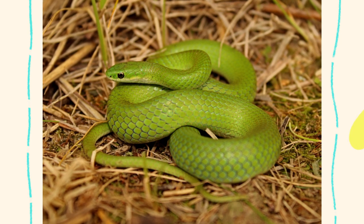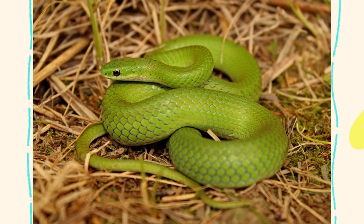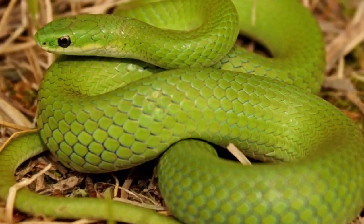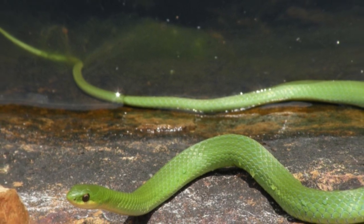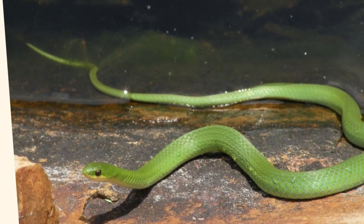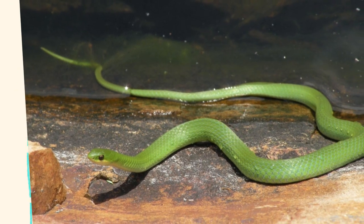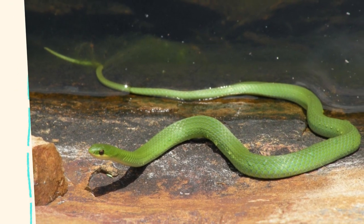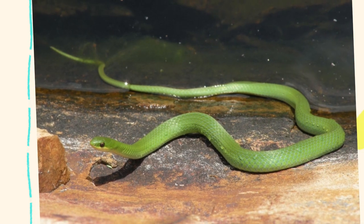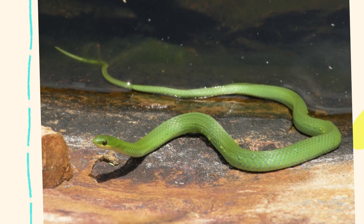Unlike many other snakes that consume rodents or birds, the smooth green snake has a diet consisting mainly of insects and other small invertebrates. Crickets, grasshoppers, spiders, caterpillars, and ants make up the bulk of their meals. This makes them beneficial to gardeners and farmers, as they help control pest populations naturally. They are active foragers, moving slowly and deliberately through the grass, scanning for movement, and rarely strike with aggression — instead relying on stealth to catch their prey.